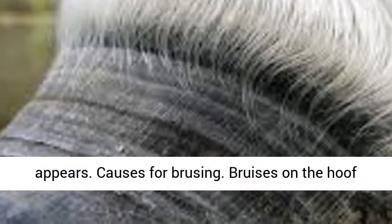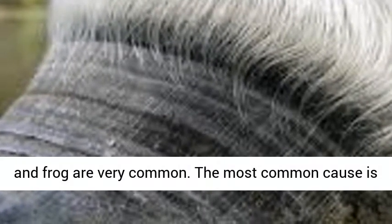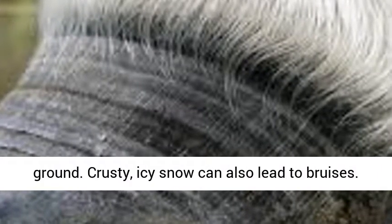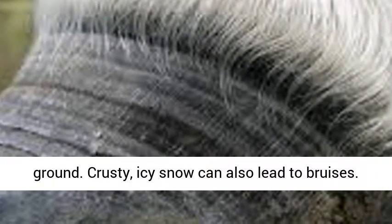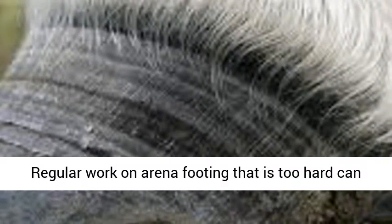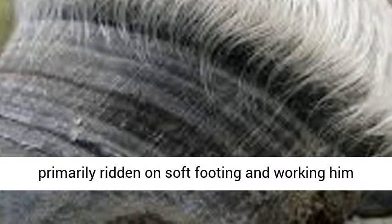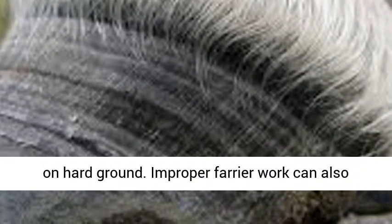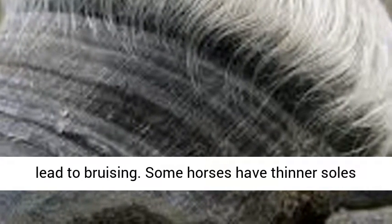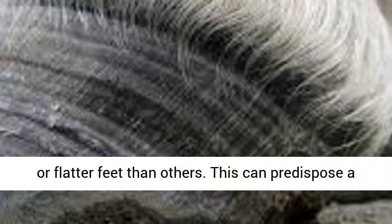Bruises on the hoof and frog are very common. The most common cause is when the horse steps on a rock or hard uneven ground. Crusty, icy snow can also lead to bruises. Regular work on arena footing that is too hard can also cause bruising, as can taking a horse that is primarily ridden on soft footing and working him on hard ground. Improper farrier work can also lead to bruising. Some horses have thinner soles or flatter feet than others, which can predispose a horse to bruises.